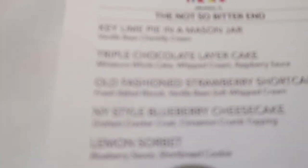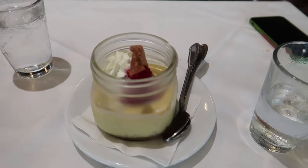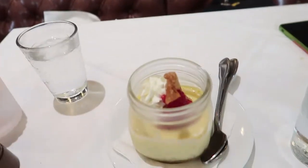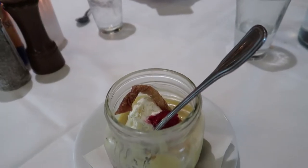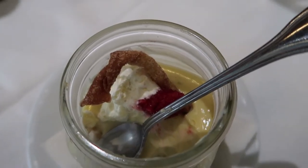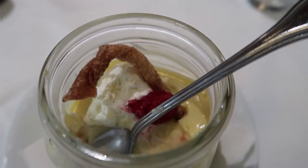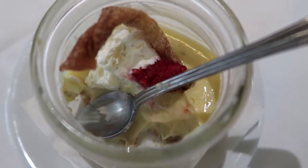I saved room for the key lime pie in a mason jar. Here it is — the fabled key lime pie in a mason jar. Kelly has abandoned me alone with it. I have had key lime pie in Key West, Florida multiple times, and this is maybe the best key lime pie I've ever had. So tart and flavorful and limey, and the chantilly cream and the raspberries just kick it up that extra little bit. It's so unbelievably good.